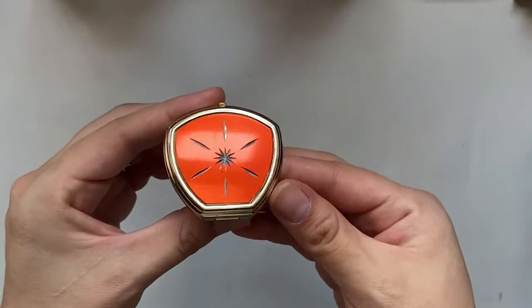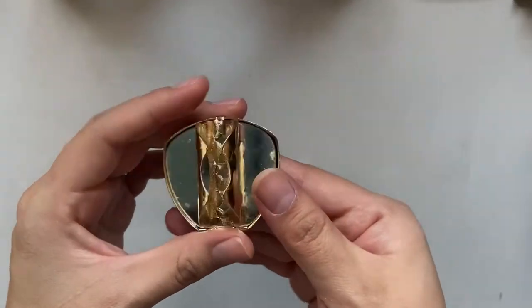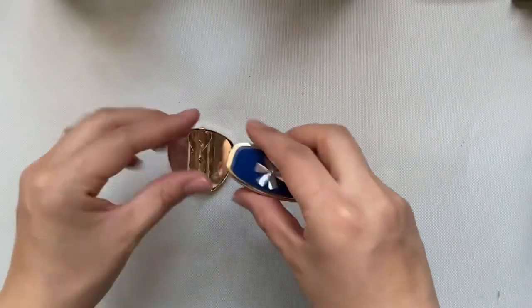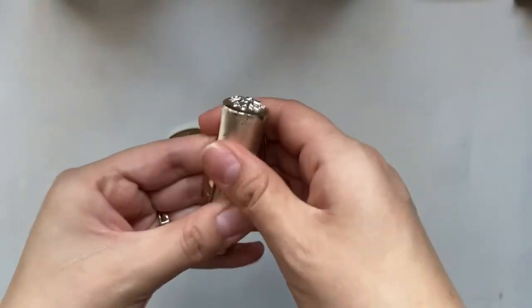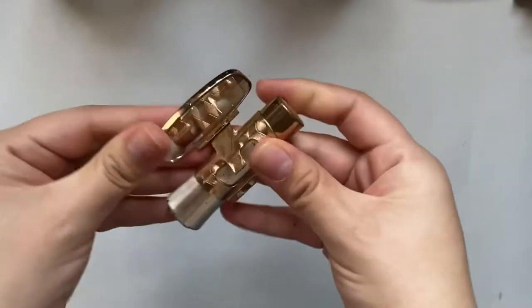I only have two of these, but these are lipstick holders. You would place your lipstick into the slot and you would have the mirror conveniently with it.